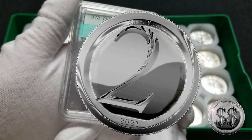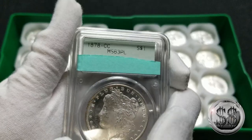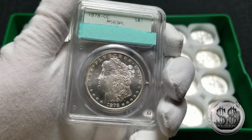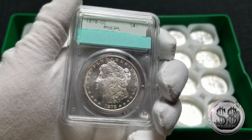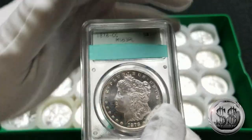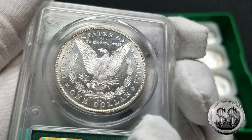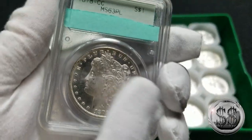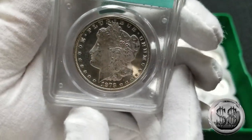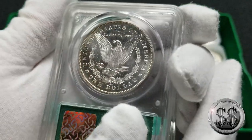Number two on my list — surprise, another Morgan. And not just any Morgan: a first-year Morgan, and specifically a first-year Carson City Morgan, graded proof-like MS63. Comparing it to the previous coin, I actually think the ungraded one may be in even better condition in terms of reflectiveness and mirroring. But this one has been officially designated proof-like. It's still beautiful — you can see the CC mintmark right there. We spent a little bit on this one, and it's absolutely gorgeous.